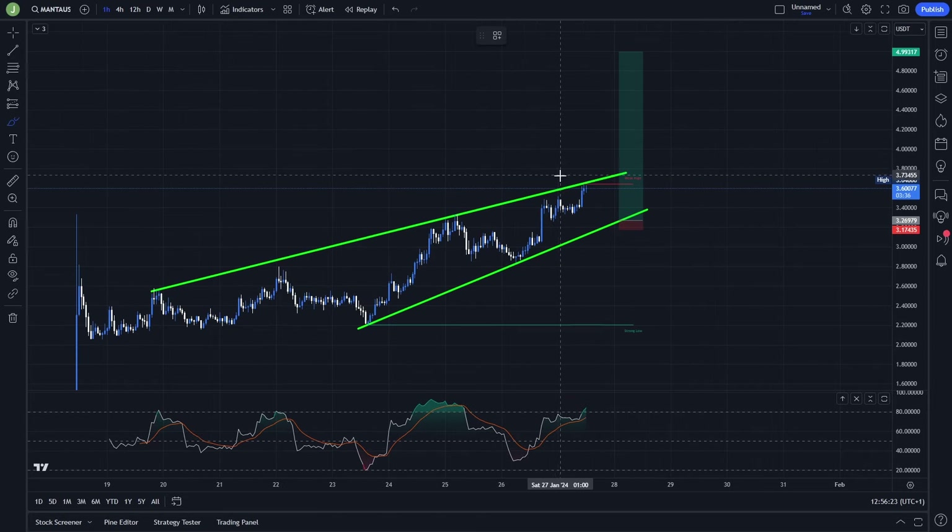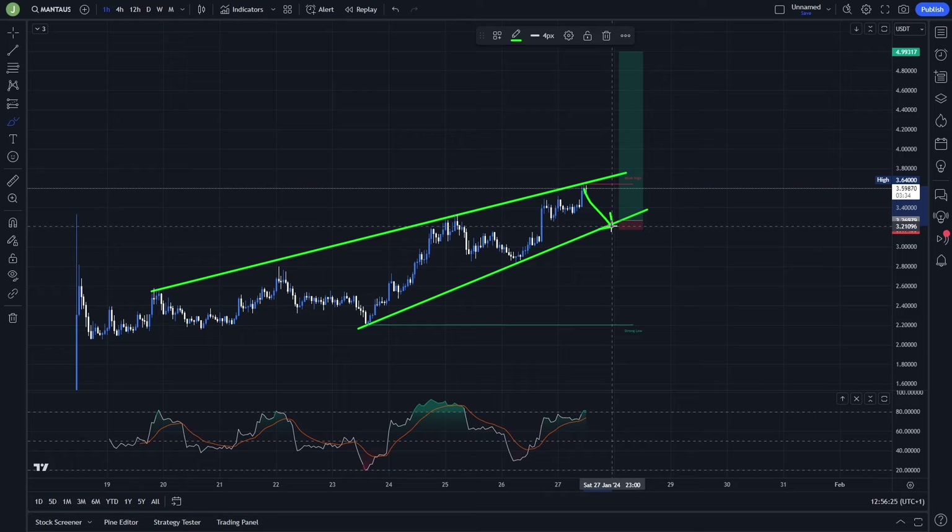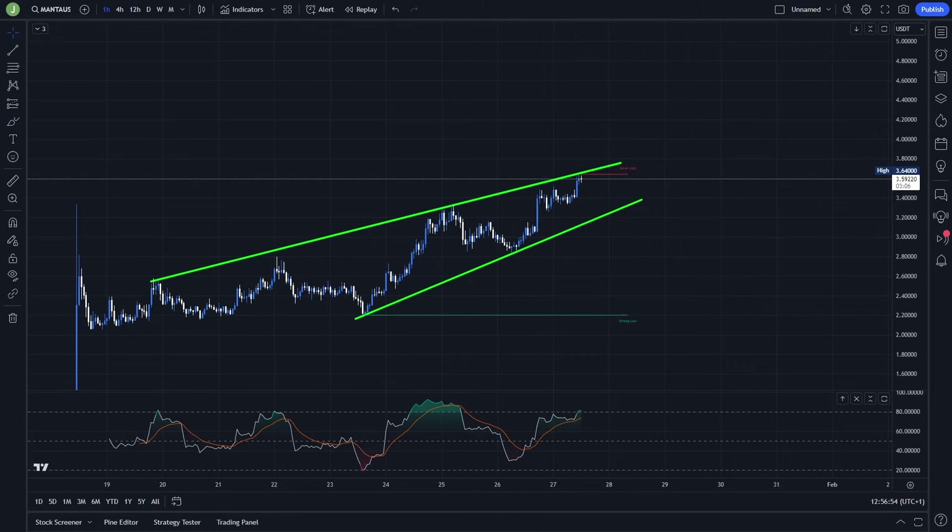Definitely keep an eye on this setup, because I think that with the fakeout this is the best long scenario you can currently get on this coin.